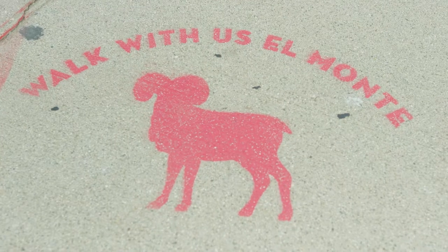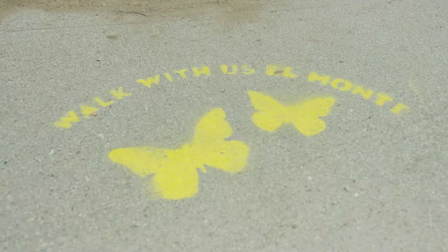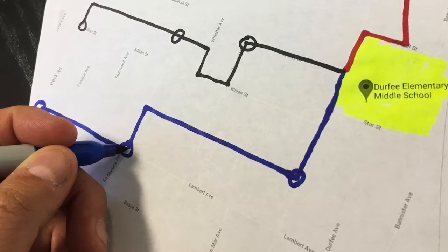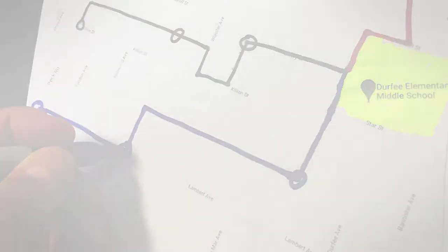Once you make your map, consider where to put signs that will let other parents know how they can join you. Posting a simple map of the route with the start times might be all you need.